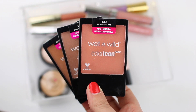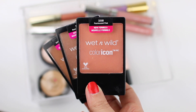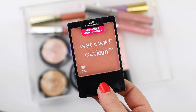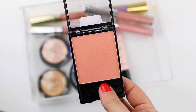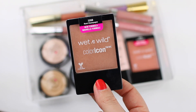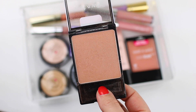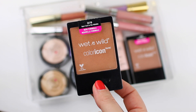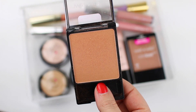I was on the fence about these Wet n Wild blushes when I was doing my declutter video. They're very nice quality, but I'm narrowing down my makeup collection this year and I don't reach for them very often. I have other blushes that I enjoy more, and I don't want to keep them just because they're good affordable blushes — I want to keep things I actually enjoy using. So I'm going to pass them along to somebody else.